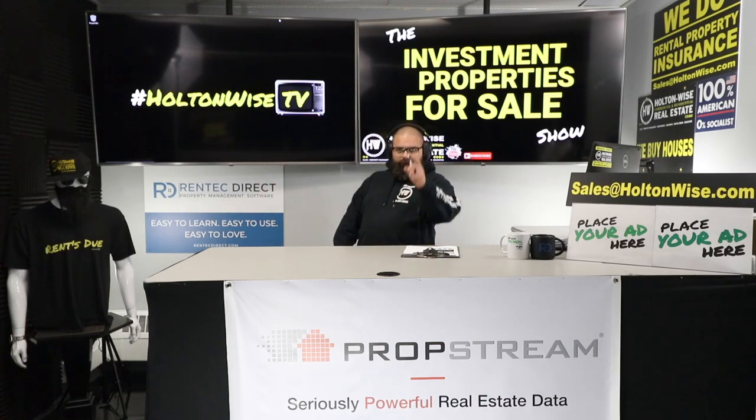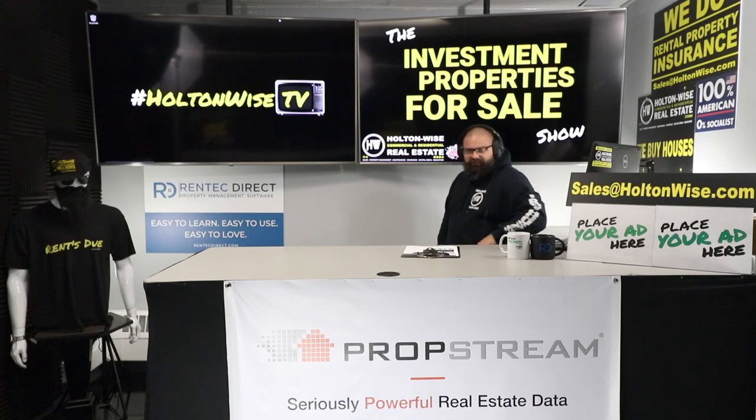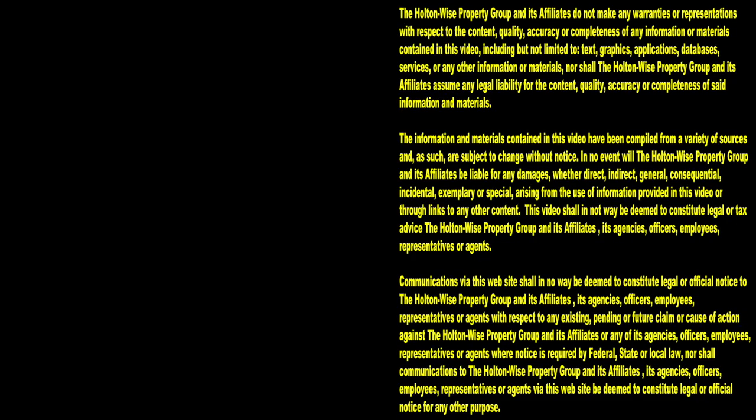You can reach us at sales@holtonwise.com or call 216-661-6633. That's all I got today, folks. Holtonwise TV — real estate investing made easy. Thanks for watching. Subscribe to Holtonwise TV for more financial information, education, and entertainment.